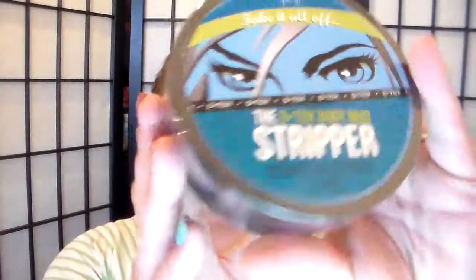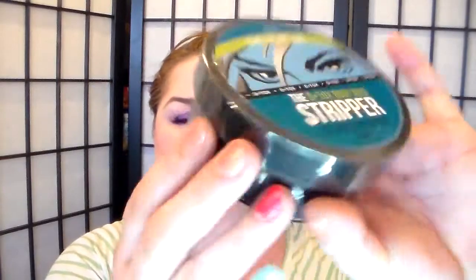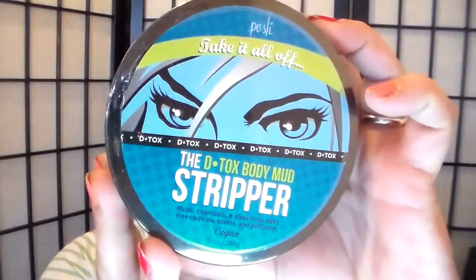It's the mask called Posh Take It All Off Detox Body Mud Stripper. You're going to get a full size — it's sealed of course — wonderful mask. Oh my gosh, I've used it twice on YouTube and I've shown my opinion on it the first and second time.